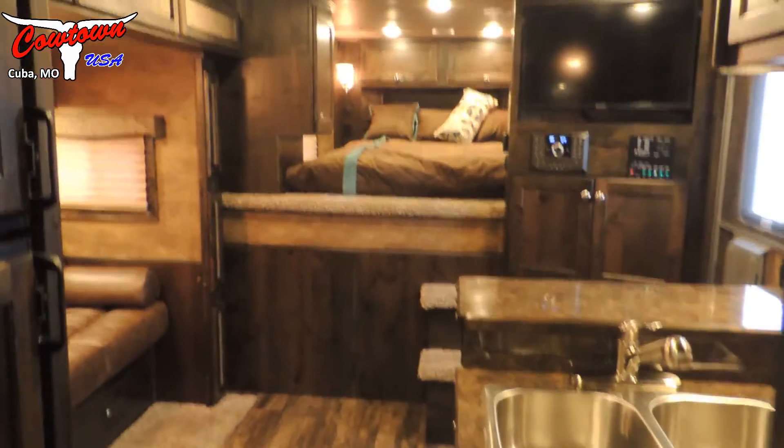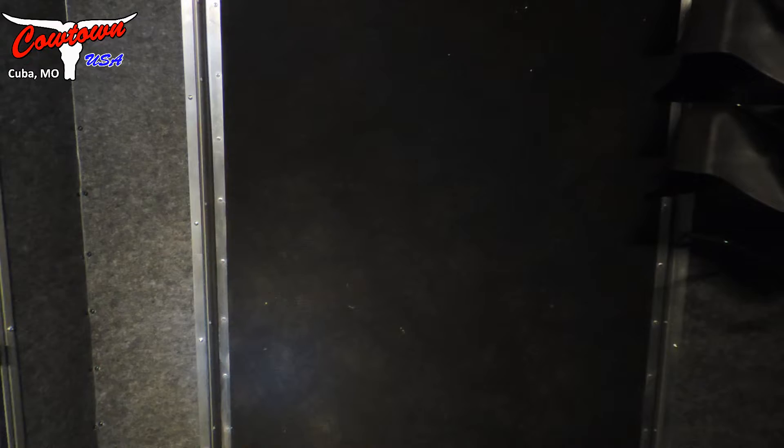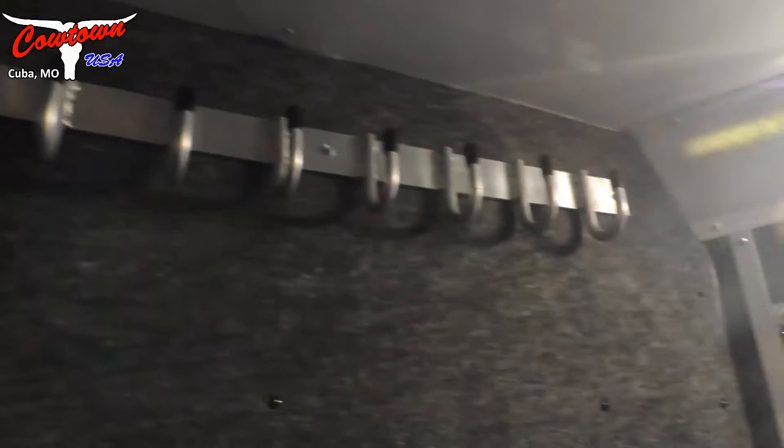We've got a step through the pass-through door and we go out to the mid-tack. Since it's a stock living quarters, I'm doing more from the inside than outside today because it's a little cold out there. In here we've got the ramp door in the mid-tack that'll fold down for easy access to get your show supplies, cattle boxes, or anything you want. Up in the mid-tack we've also got adjustable saddle racks.